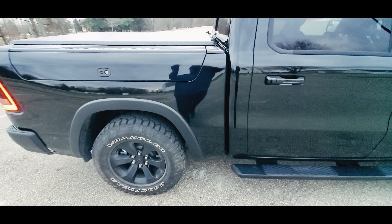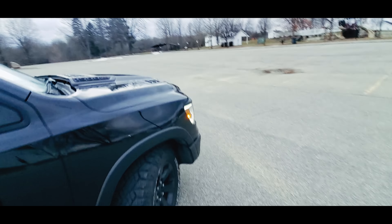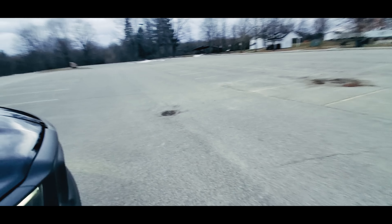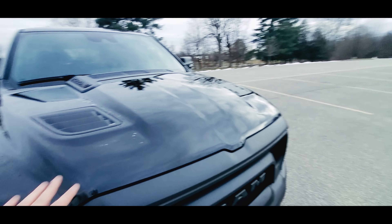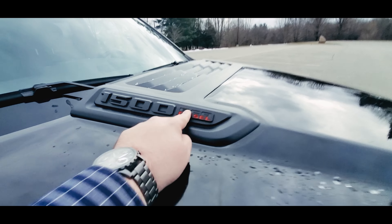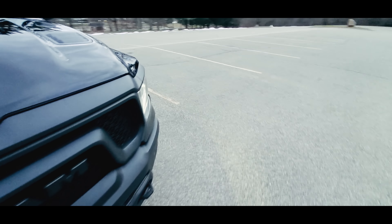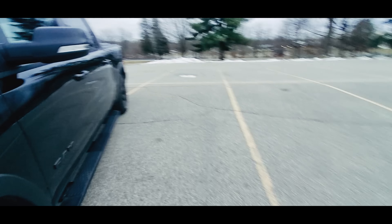This truck has a 33-gallon fuel tank, and because it's a Rebel, it's got 3.92 rear gearing. Pardon me — it's really windy and only 27 degrees here in Michigan. We're running out of daylight, but this is the most important option on this truck: the brand-new EcoDiesel. Let me show you what the EcoDiesel is all about.